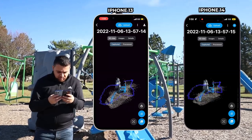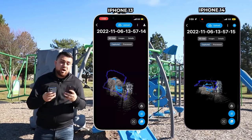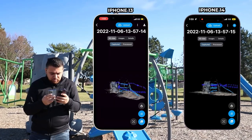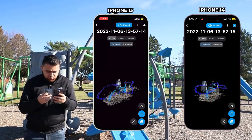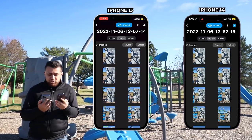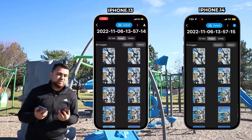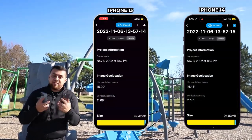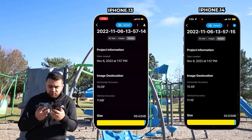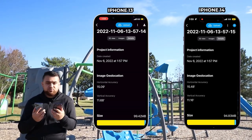Both projects are saved. This right here is the LiDAR scan, which does not include the images we captured — we'll have to process that in Pix4D Matic. Just as an initial look, the 3D reconstruction using the LiDAR sensors on both phones looks pretty similar. The iPhone 14 Pro actually took fewer pictures with 73 images compared to the iPhone 13 Pro at 84 images. In terms of accuracy, the iPhone 13 Pro has slightly more horizontal accuracy at 15.09 feet compared to the iPhone 14 Pro at 15.48 feet.